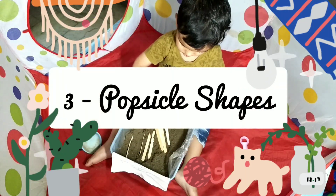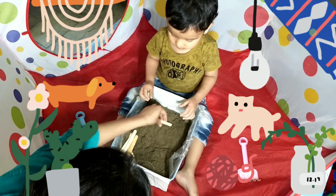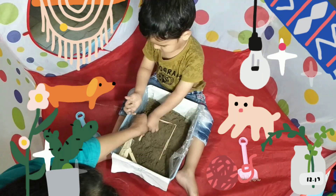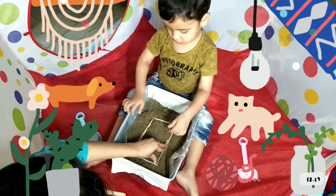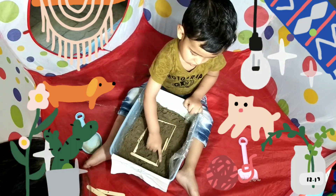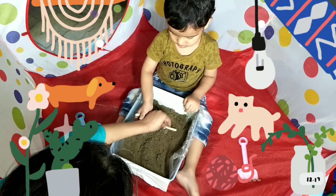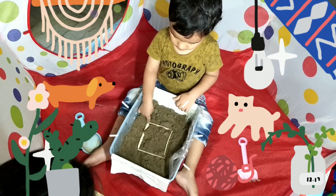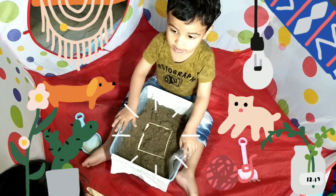Let's make some shapes using these popsicles. I'll keep it and you press it down, okay? Press it down. This is a rectangle. It has four sides and four corners. Yes! Press it down. This is a square. It has four sides and four corners.